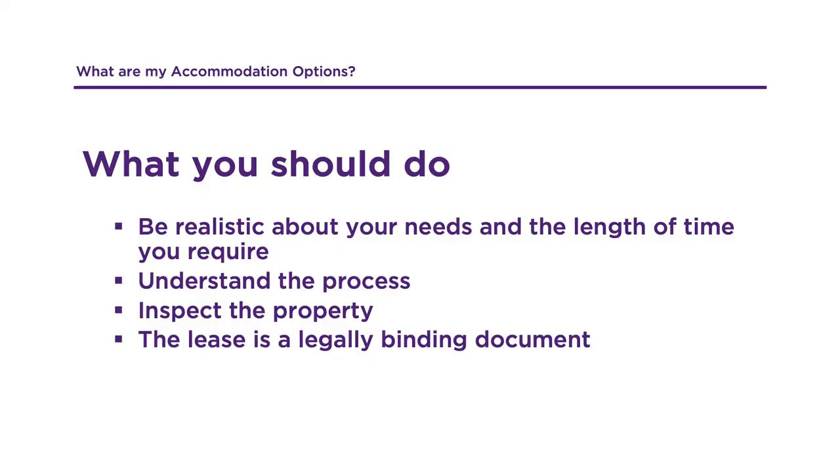Before renting a private residence, you should first assess your own individual requirements. What is your budget? Are the utilities included in the weekly rent? Are you wanting a furnished or unfurnished place? Proximity to campus, travel expenses and so on. The rules for renting in Queensland are very strict and are governed by the Residential Tenancy Authority, better known as the RTA. Make certain you inspect the property first before signing a lease or handing over any money, because Queensland doesn't have a cooling off period.